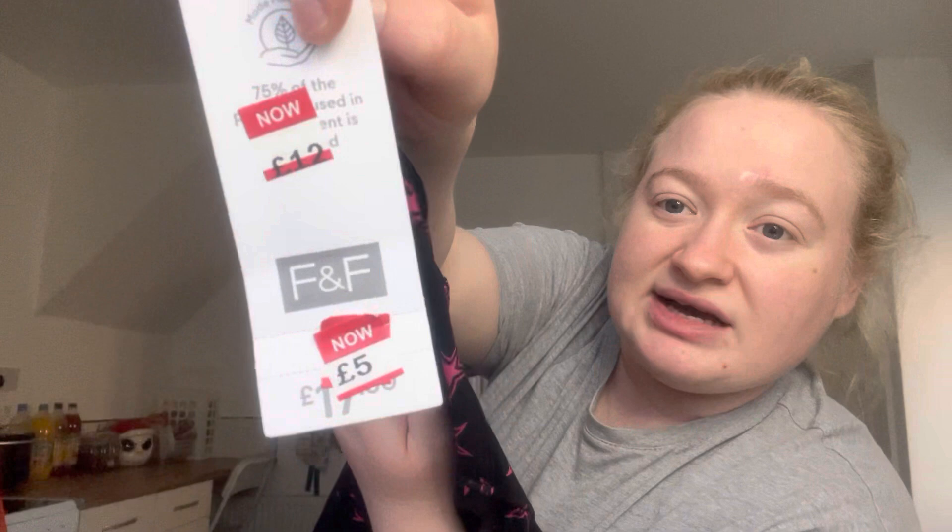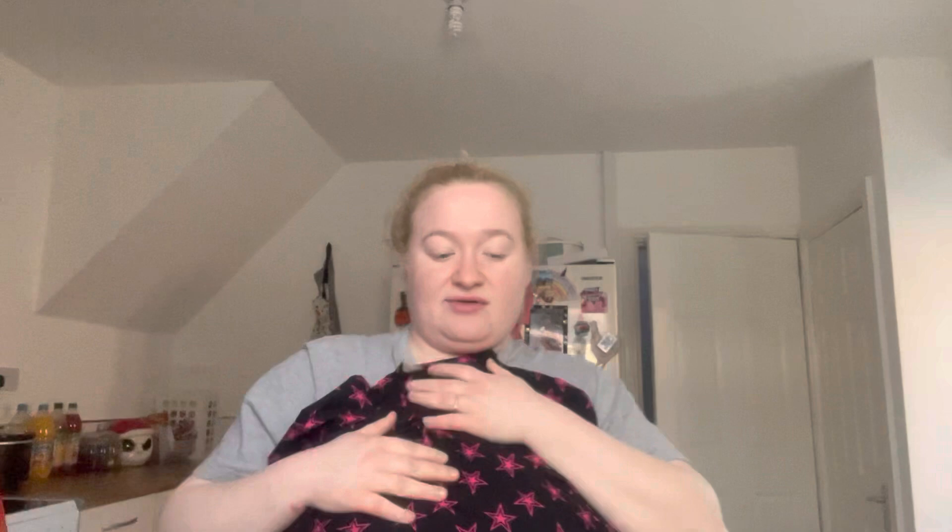I also nipped into Matalan while I was there and got this dress. It was supposed to be £17.50, then reduced to £12, and then down to £5. It's a lovely star print dress in a viscose-type stretchy material. I bought it in a size 10 and I have tried it on — it does actually fit. I'm only four foot ten and a half, and I always say the half counts!